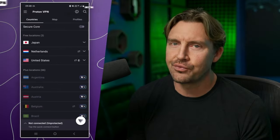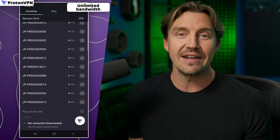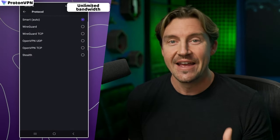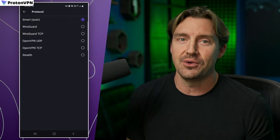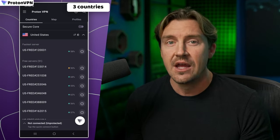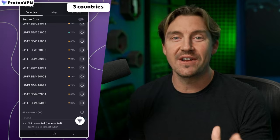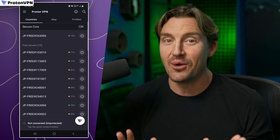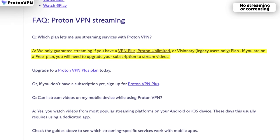The next Android VPN worth talking about is ProtonVPN. This is one of the rare free VPNs with unlimited bandwidth — no data caps and no speed limits. And since it uses the WireGuard protocol, that speed is pretty solid too. ProtonVPN also has servers in three countries: the US, the Netherlands, and Japan. This looks like a perfect combo for streaming and torrenting, so it's a real disappointment that ProtonVPN free doesn't allow either.